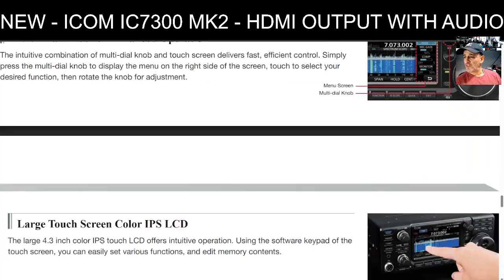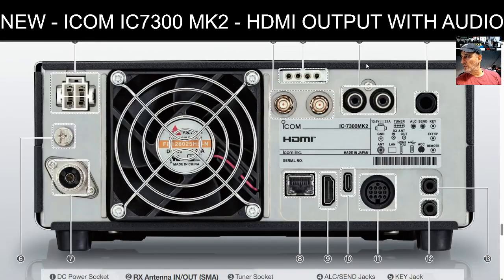They have improved the receive technology on this device as well. Looking at the rear panel: there's a four-pin plug, ground, and one PL-239 SO-239 antenna connection. You now have the ability to put other antennas on the SMA connectors, plus your antenna tuner — it has a built-in tuner with emergency tune. There are 8, 12, and 13-pin jacks, speaker out, keyer in, ALC send, external speaker, remote, LAN connector, HDMI, and USB-C.